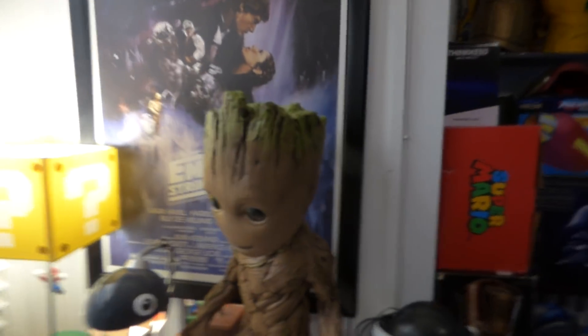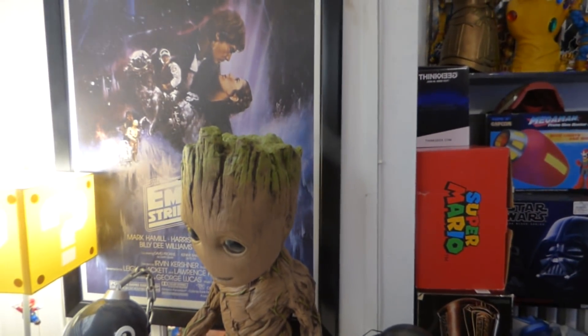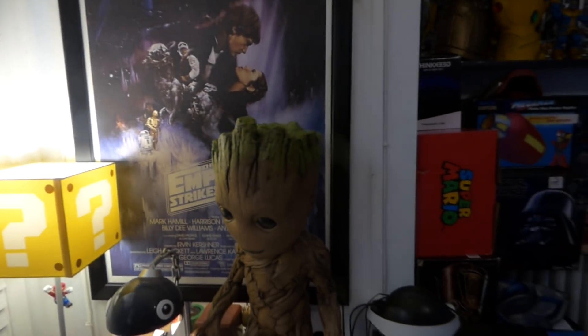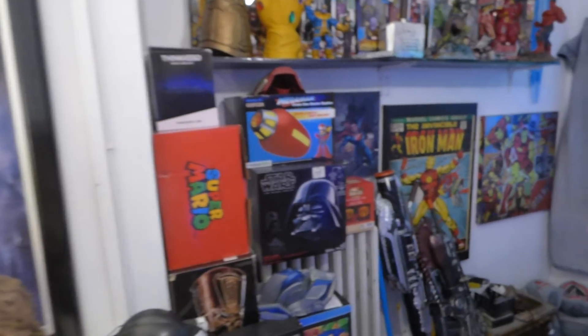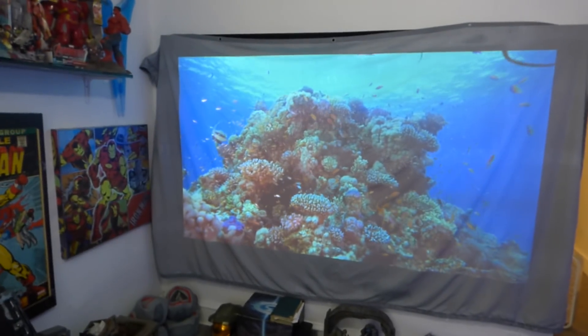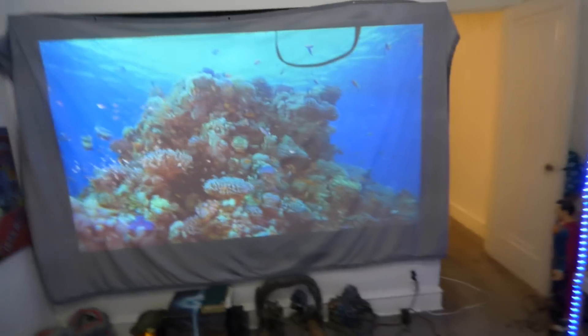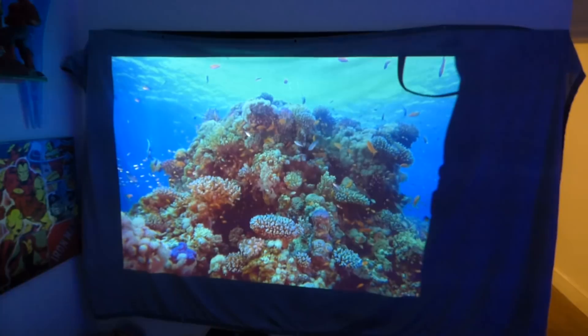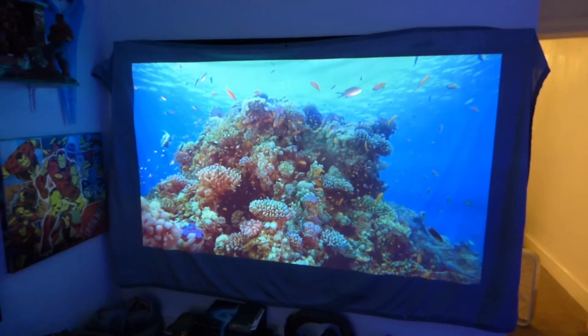If I were to shut my blinds — just shut the blinds for a minute here. We've got our blinds shut. We'll show you what the screen looks like with the blinds shut. We've got the overhead light on right here. Now let's take out our Mario Lite and take over our overhead light and show you what we get from this technology.